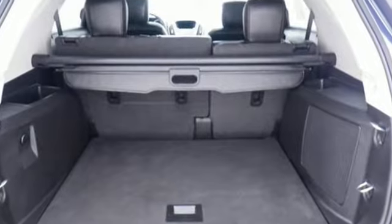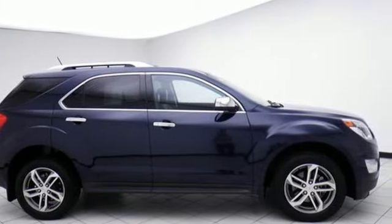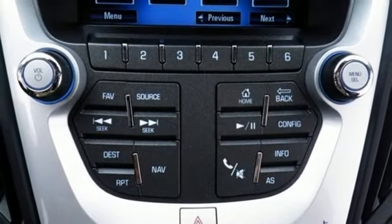Features include streaming audio, power heated mirrors, front heated leather bucket seats, rear parking sensors, Wi-Fi hotspot, and driver memory seats.